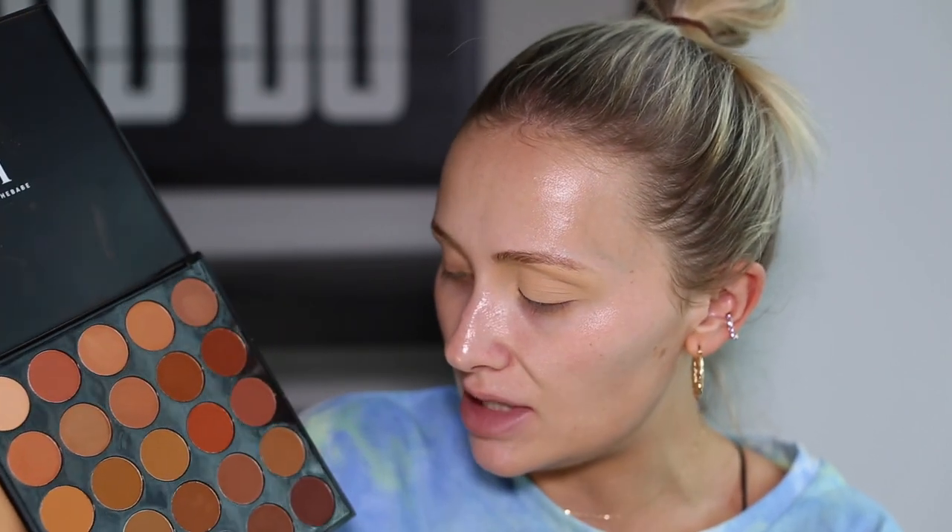For my eyeshadow today I'm going to use this Morphe palette. This has got to be one of my favourite eyeshadow palettes because it's got pretty much every brown colour you could ever want. I use it so often when I'm doing an everyday natural makeup look. The colours I really like — I'm going to use this shade here, which is a really nice brown shade, and then the darker one down here just for my lash line. Those are the only two colours for today's eyeshadow look.